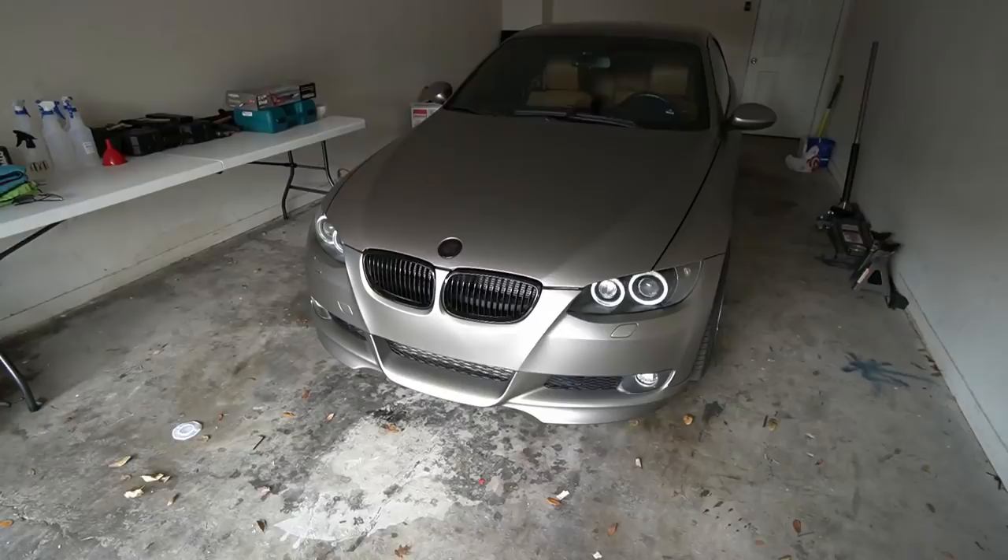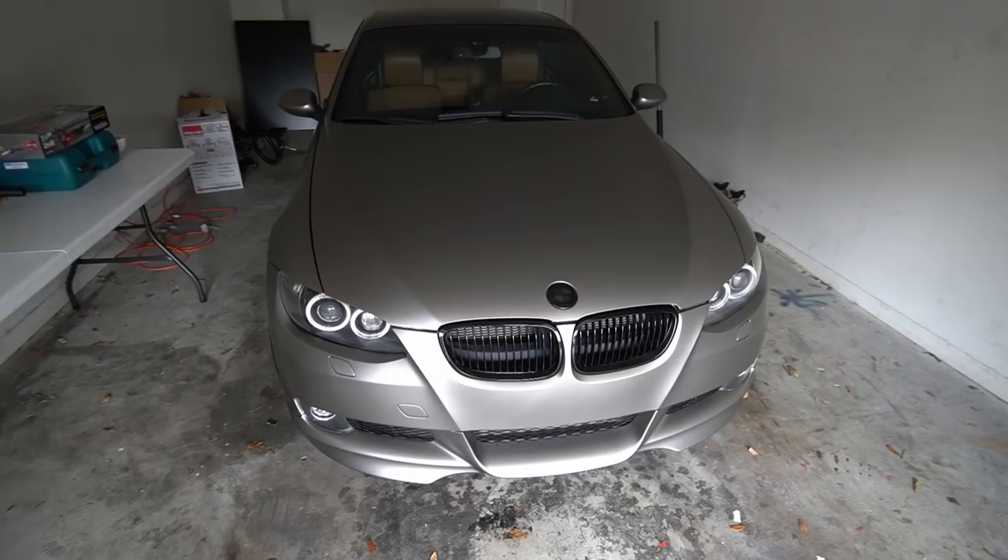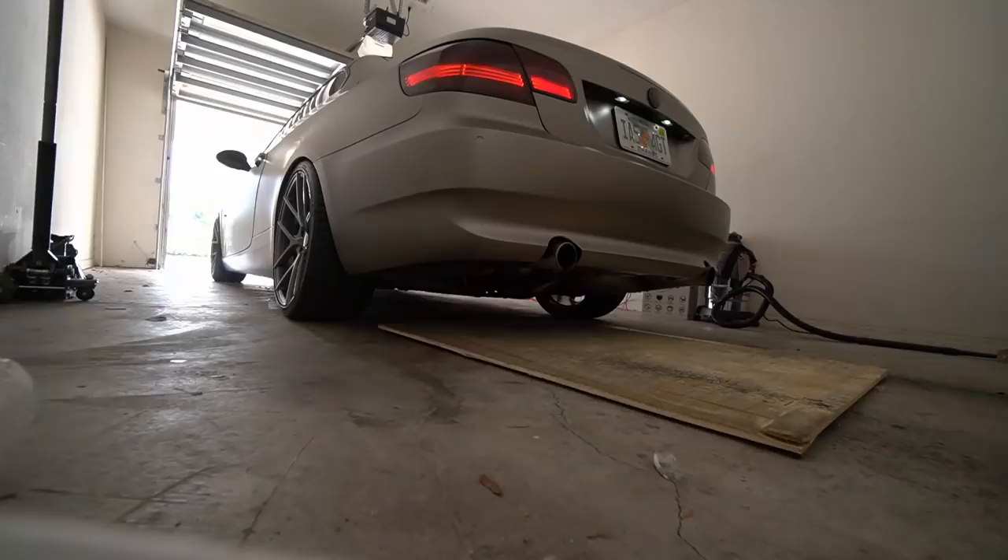Hey guys, Christian here. Welcome back to another 335i video. If you guys missed the last episode, it was a very good one — I got her wrapped in this gorgeous matte ice titanium silver color and I absolutely love it. Based on the comments I've seen on YouTube, Instagram, and even Reddit, it seems like you guys really like it as well.